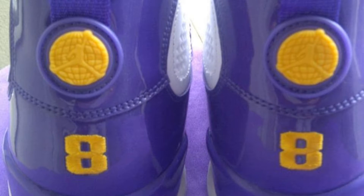That original version had the number eight on the back, and this retro coming out this weekend has the 23 on the back. The shoe itself is dressed in the Los Angeles colorway.